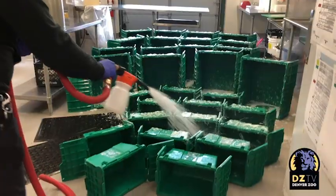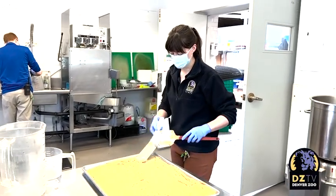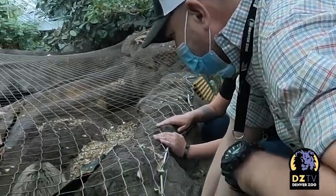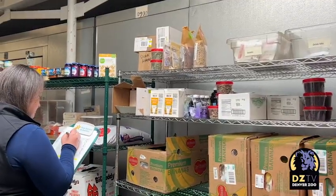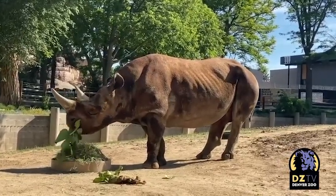From there, it's inventory, cleaning dishes, more deliveries on foot, and more diet prep. While the specialists are hard at work, so are Jason and Kristen. Their days are spent working with keepers and vets to make sure diets are working for animals — and if they're not, figuring out what they can change.